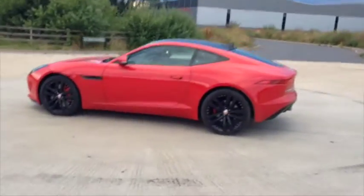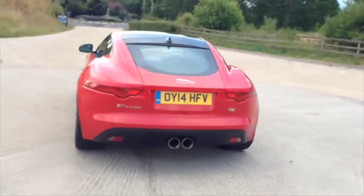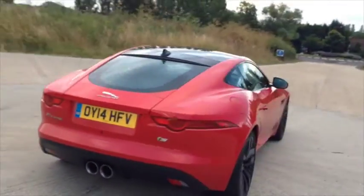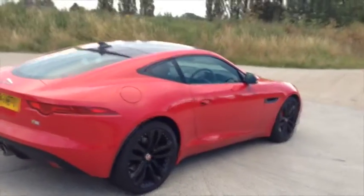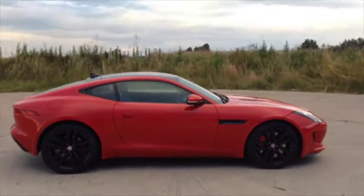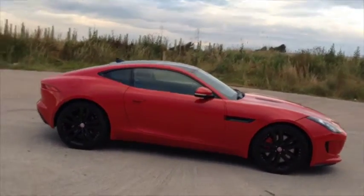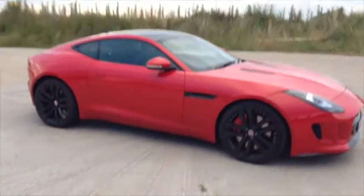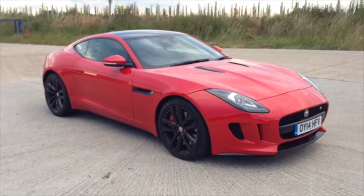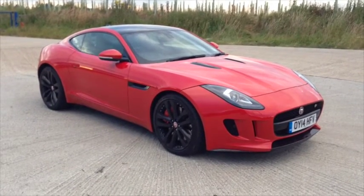It's on this side of a 911, a Cayman or a Boxster — nothing else can touch it. This is slightly more comfortable, slightly prettier than the Porsches, but the Porsches are slightly more hardcore. If you're going to choose between the two, it comes down to personal philosophy and what you think of the companies. But this thing is a great drive — you will not be disappointed at all with the Jaguar F-Type V6 S Coupe.